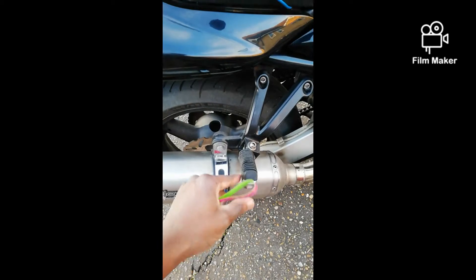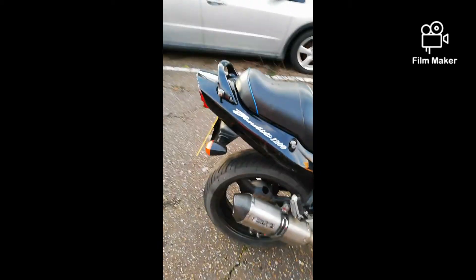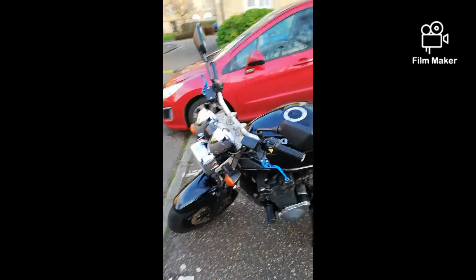You can see it's a bit bent — it works, it does the job, but I can see it's bent, it's a bit out of line. So I bought whole new pegs to go with the bike, they match the color, I'm going to show them in a minute.